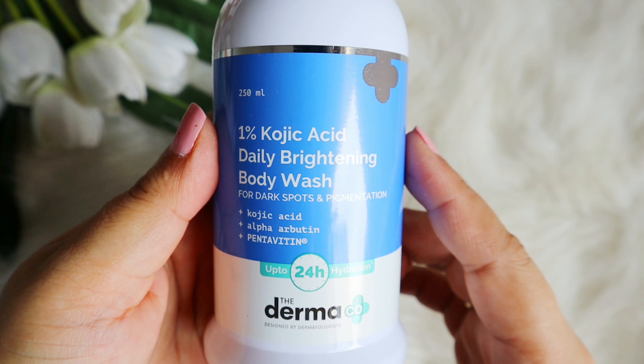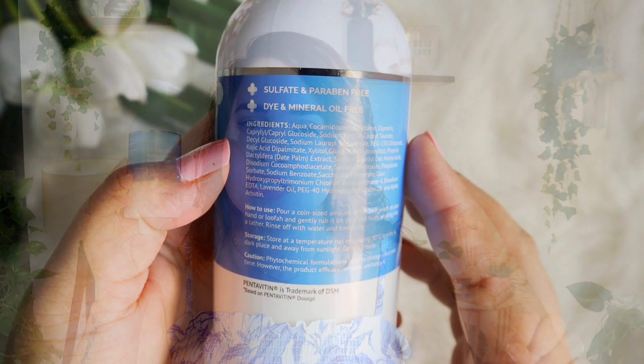These body washes are very gentle and mild, yet very hydrating. They use a trademark ingredient called Pentawhite, which is very hydrating on the skin, so it also provides hydration to your skin.